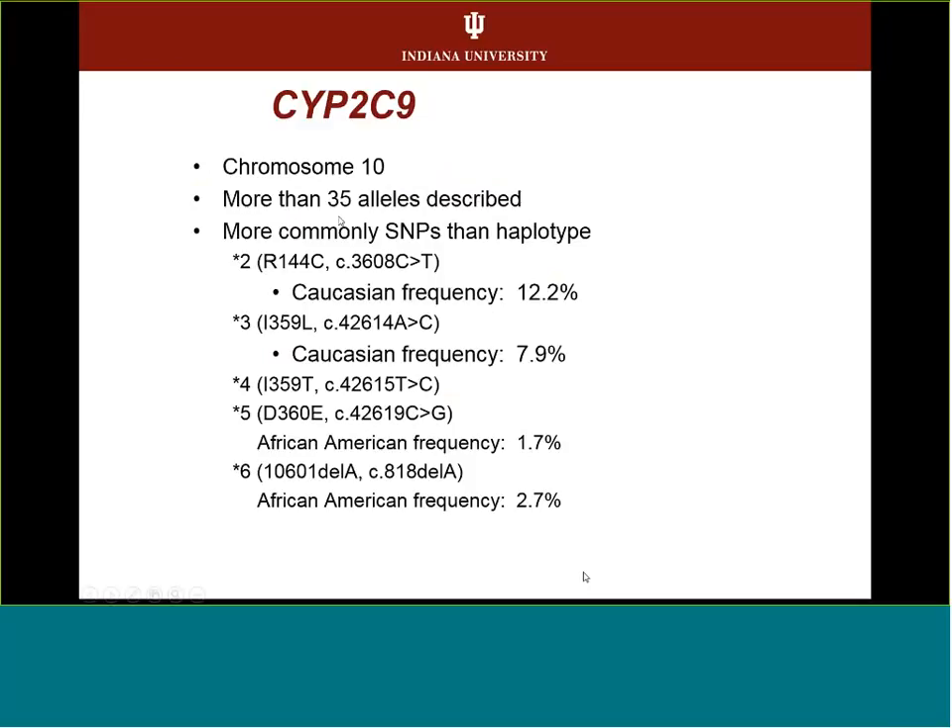For 2C9, there are more than 35 alleles described. Certain alleles are more common in certain ethnic populations. For 2C9, the more common alleles in Caucasians are star 2 and star 3, which were the ones originally used for dosing on the package insert — it didn't really account for other ethnicities. In African Americans, you'll see star 5, star 6, and some others. CPIC is updating guidelines around different ethnicities.